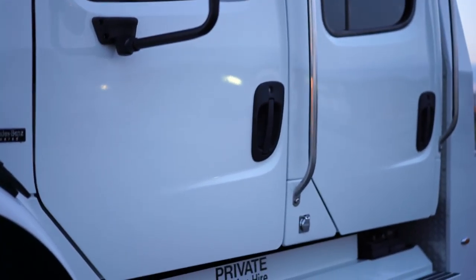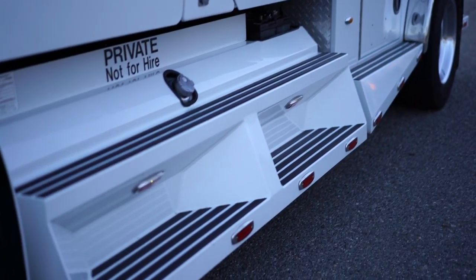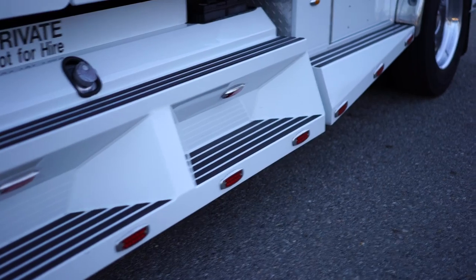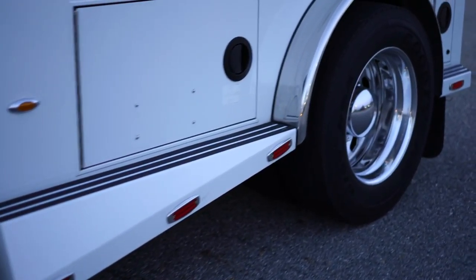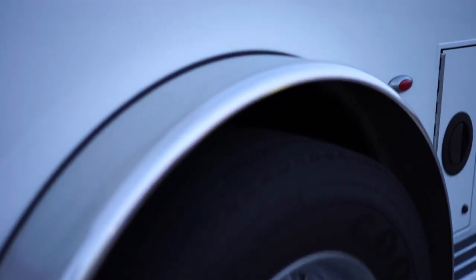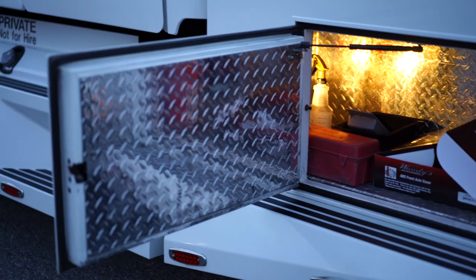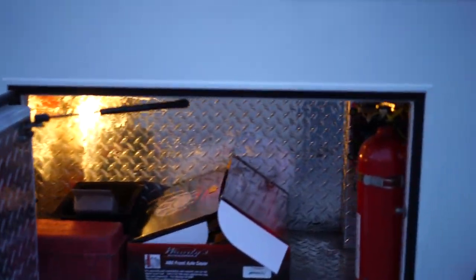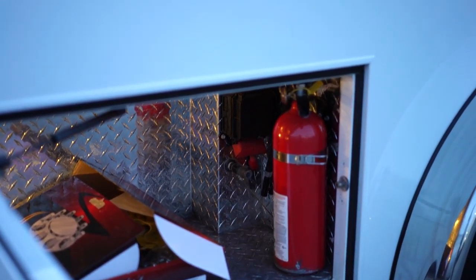The paint is in beautiful condition throughout. This is a pre-emissions truck, so no DEF fluid. All the compartments are diamond-plated inside with lights as well. You have a fire extinguisher, an air line for an air hose, battery terminals for quick connects, and extra caps — all sorts of extras in there.